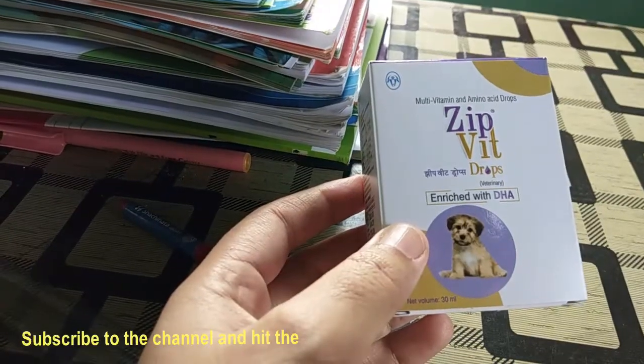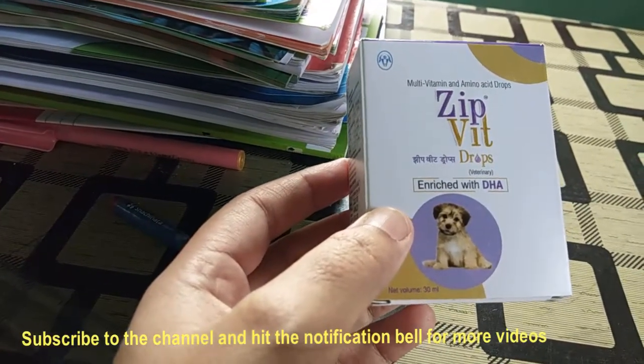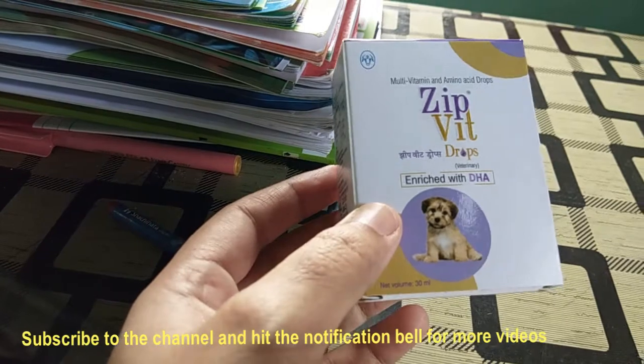Hello everyone, I am Dr. Pallavi and welcome to my channel. Today I have come with a new video. Today we will talk about multivitamin and amino acid drops for puppies.